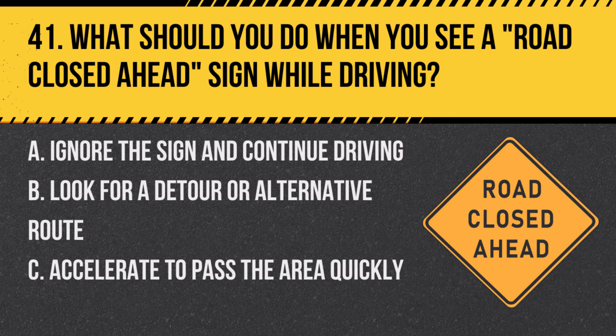Question 41: What should you do when you see a road closed ahead sign while driving? A. Ignore the sign and continue driving. B. Look for a detour or alternative route. C. Accelerate to pass the area quickly. Answer: B. Look for a detour or alternative route. This sign indicates that the road ahead is closed, and drivers need to find an alternate path.